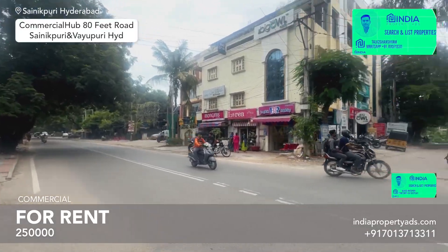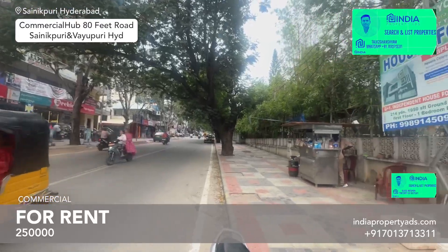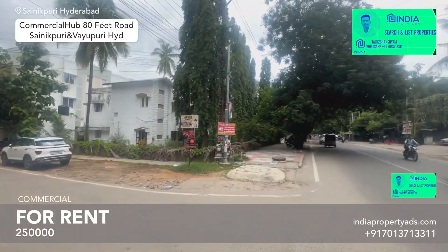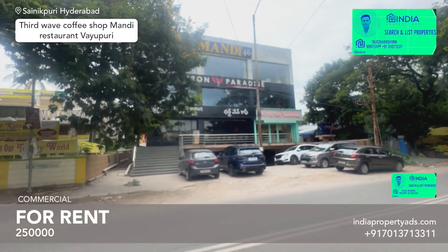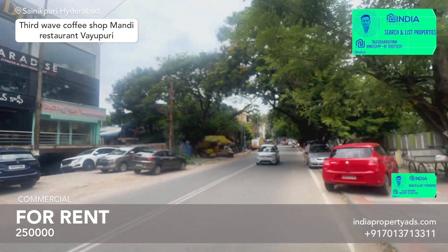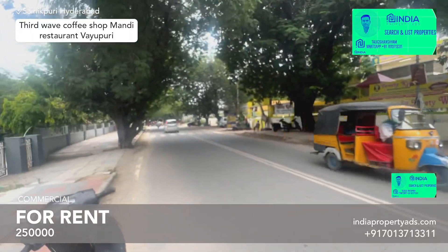There is an F3, and this is a commercial building of multiple brands, and a five-storey building coming up. This is the Sanikpurri 3rd Avenue Road. This is the Waiwpurri and Sanikpurri adjoining road, which is commercial, and there is a three-way coffee and Iron Paradise and Mundi, and this is F3 Olive Street House, and it is very close.